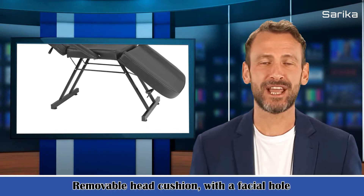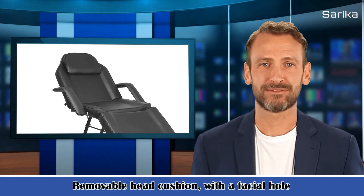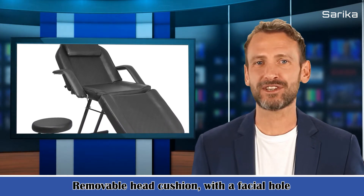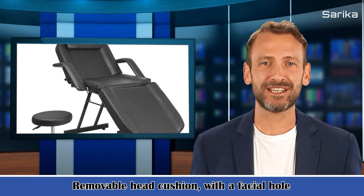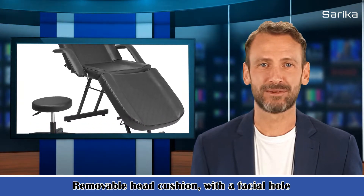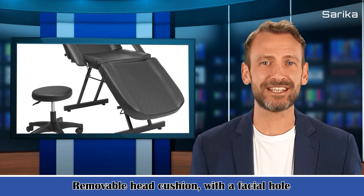2. Color: Black. 3. Product dimensions (package box): Length 74 cm, width 32.2 cm, height 28.7 cm. Product dimensions (assembled): Length 188 cm, width 82 cm, height 73 cm.